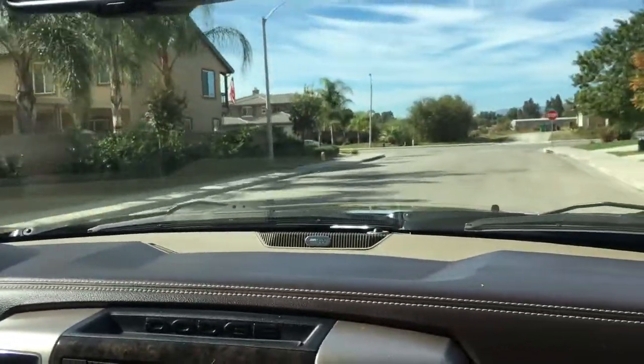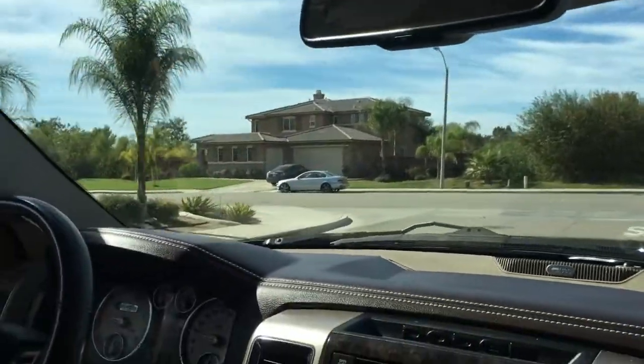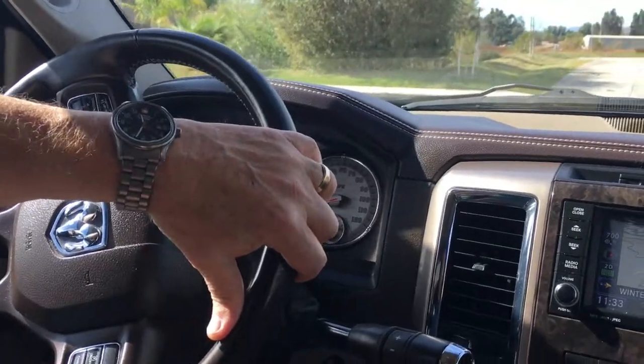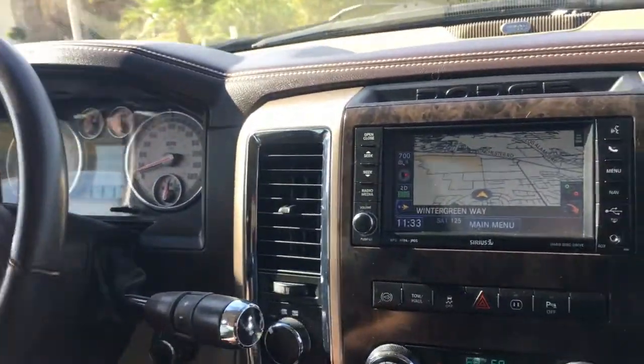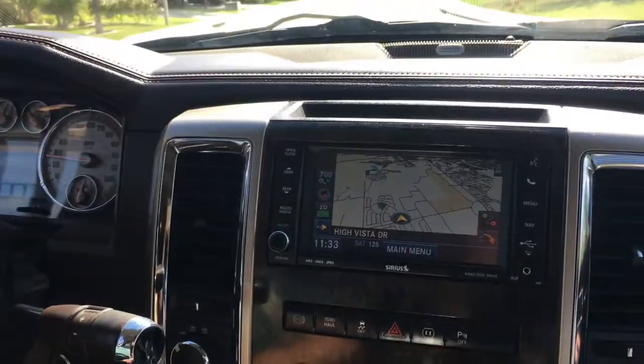It's a dream to drive. It just loves to run 85 miles an hour, and believe it or not, this truck on the road will get in excess of 18 miles to a gallon. I've had it up as high as 21, depending upon circumstances, but it's very, very efficient on the highway.